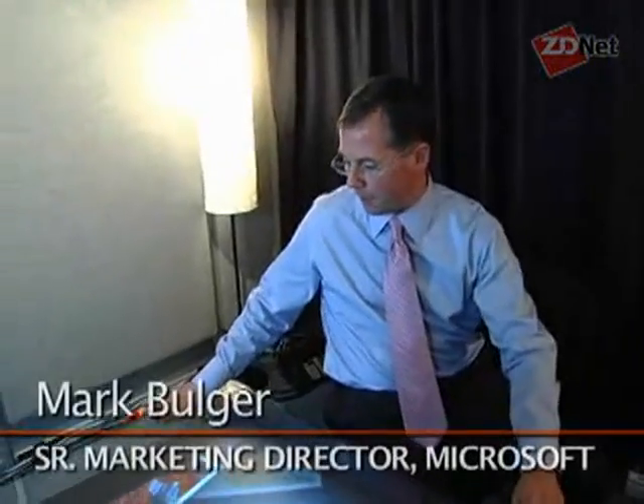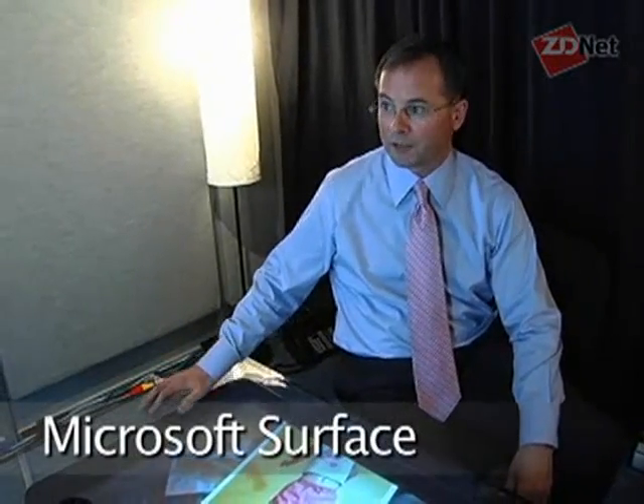Microsoft Surface is an opportunity for people to turn an ordinary tabletop into a vibrant interactive Surface. What's great about it is you can actually physically reach out and touch digital content with your hands — you don't have to use a mouse or a keyboard — so it becomes very natural and intuitive.